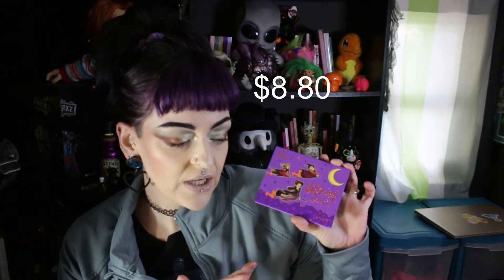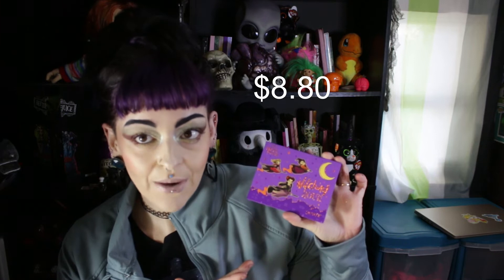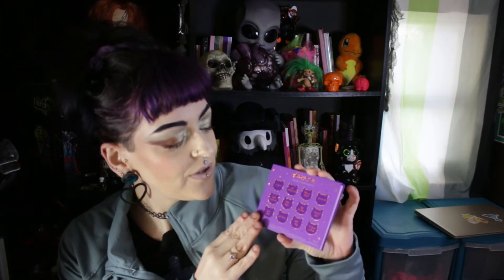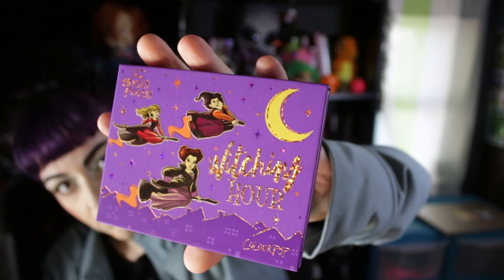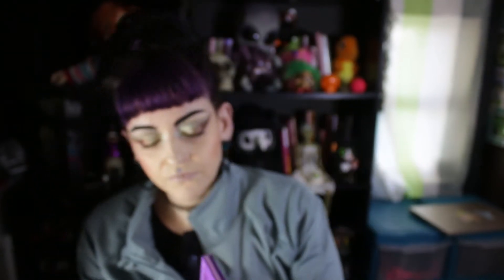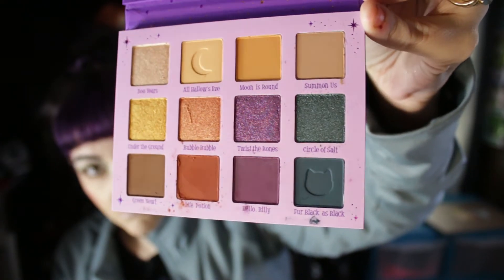I got the Witching Hour palette — I love the cats on the back for the names, that's cute. The packaging is fairly decent, a little puffy like a witch. The color story is a little boring.